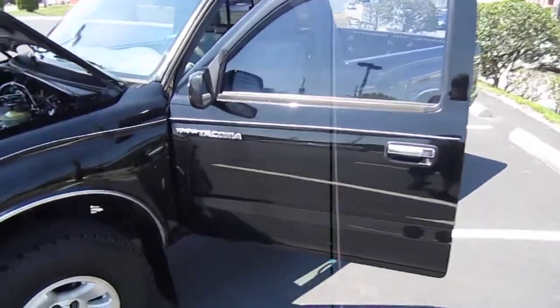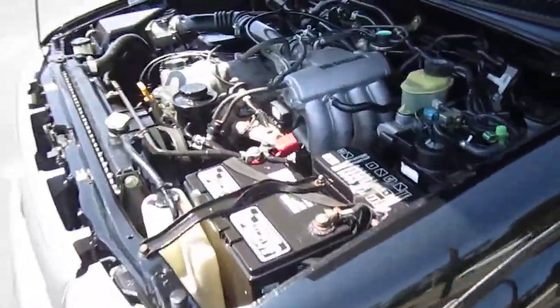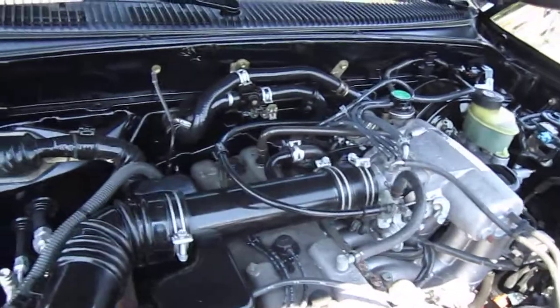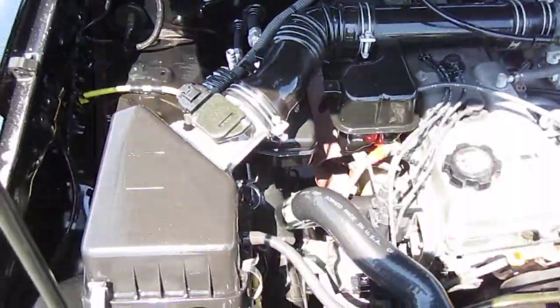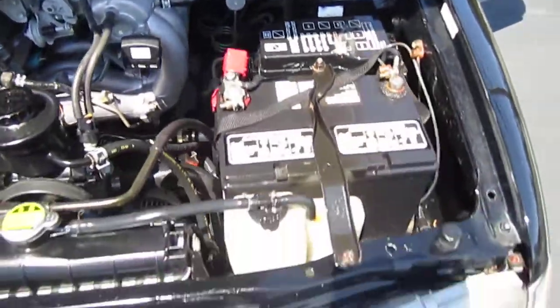This is the 4-cylinder — a 2.7 liter 4-cylinder motor. Very nice engine, runs really good.